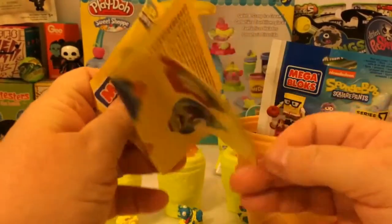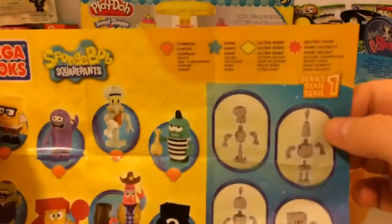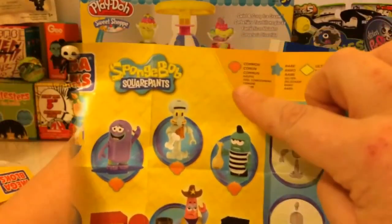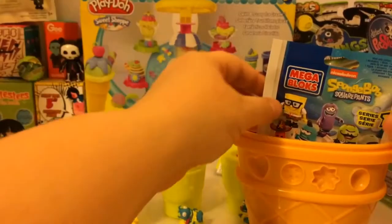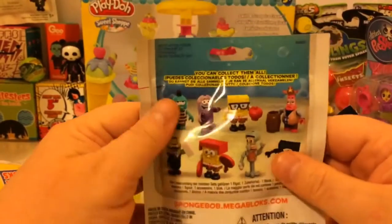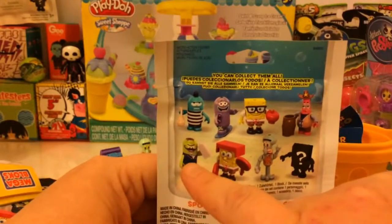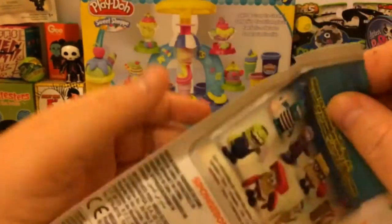We got our flyer — it shows a closer look at the characters you can get. We actually got Squidward. He's a common. So nothing too fancy this time. There he is, put together, looks pretty cool. In this bag I'd really like to have either this one or this one.